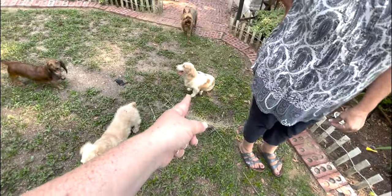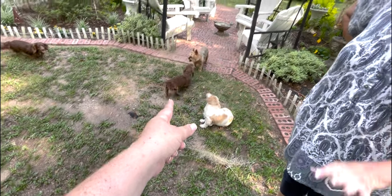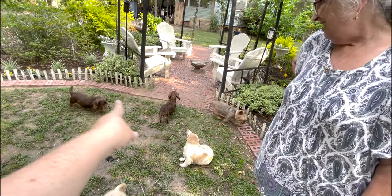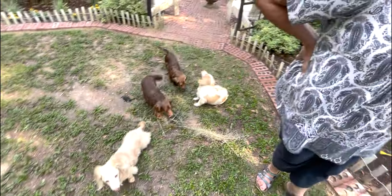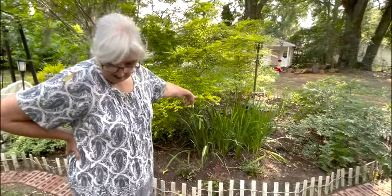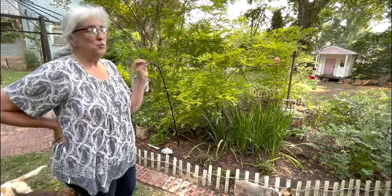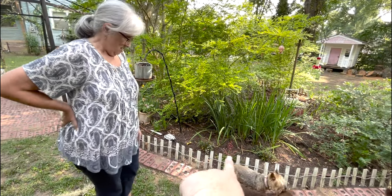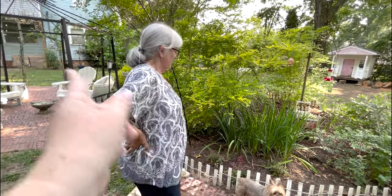Over here there are Louisiana iris that she also got from her grandmother's house. She had it in Colorado where it never bloomed, but since she's had it here it has bloomed every spring with a really pretty little yellow flag iris. She dug up two big clumps from the front to bring to the front garden.